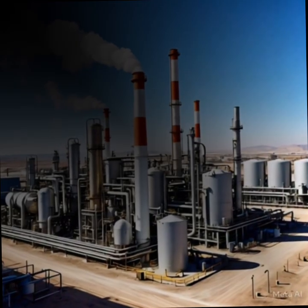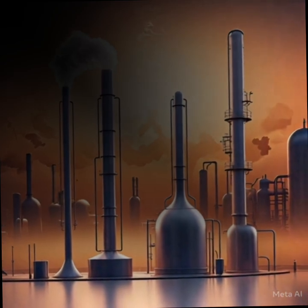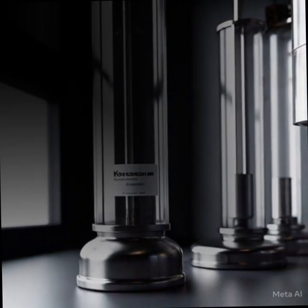Refining crude oil is a complex process that transforms raw oil into valuable products like kerosene, fuel, and more. Here's how it works.